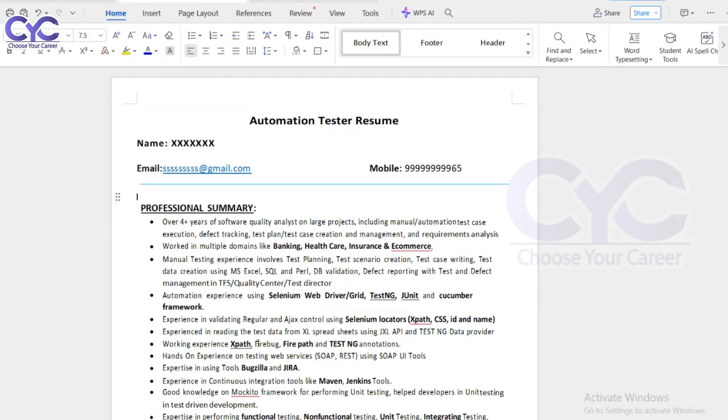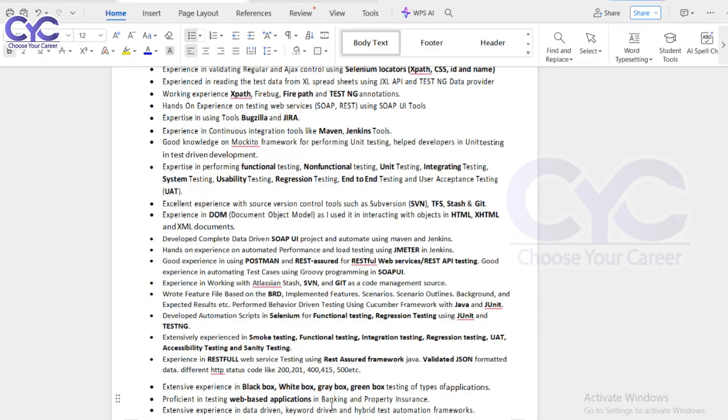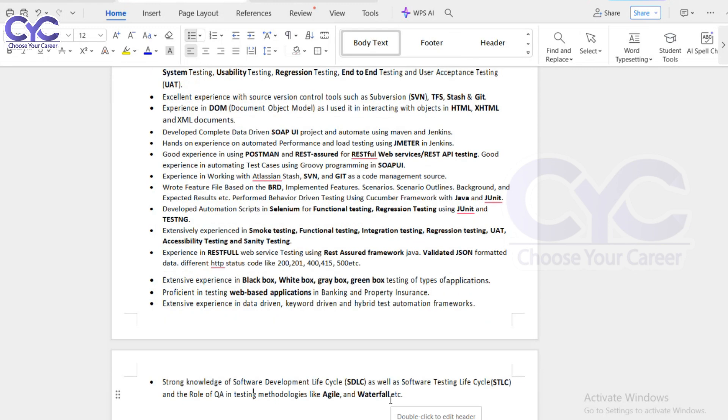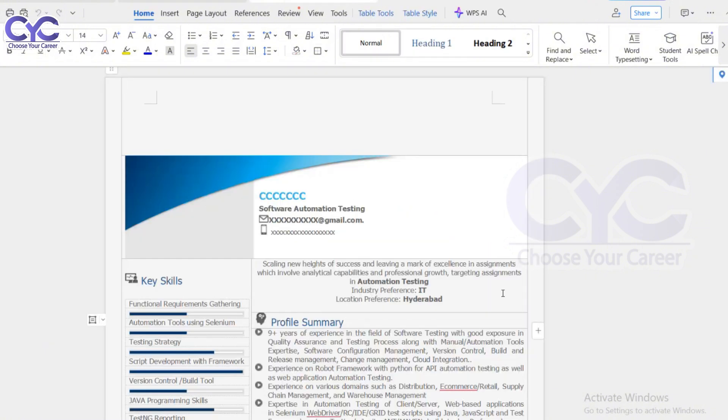You can mention which framework you've worked on, such as the POM framework. If you know both functional and non-functional testing, you can mention that too. These points relate to your professional summary. Importantly, don't add things you don't know. When the interviewer asks questions based on your professional summary, if you've listed technologies you don't actually know, it puts you at risk. Only put what you genuinely know.